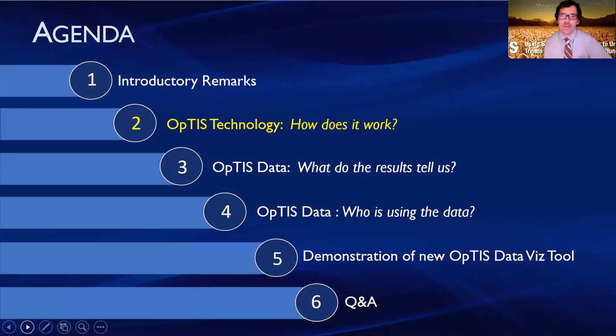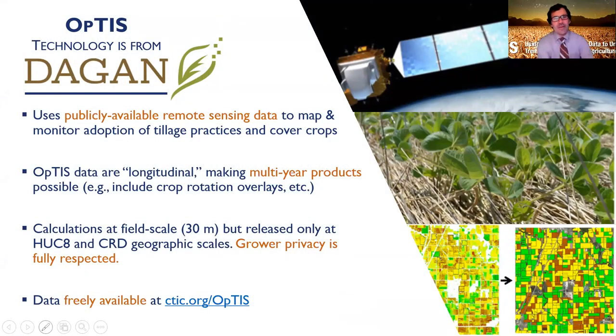Thank you all for joining us to learn more about OPTIS and the data and insights it can provide. My name is Steve Hagan, I'm a Senior Remote Sensing Scientist at Dagan. OPTIS stands for the Operational Tillage Information System, but it's actually more than tillage practices — the system generates information on cover crops and crop rotations in addition to tillage practices. The system uses publicly available remote sensing data to map and monitor the adoption of tillage practices, cover crops, and crop rotations.